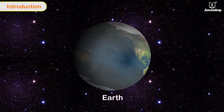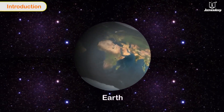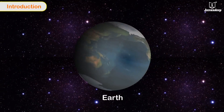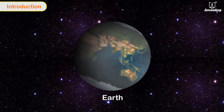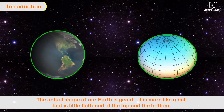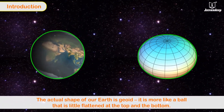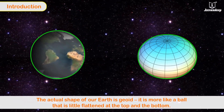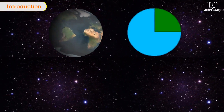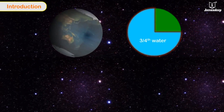We live on planet Earth. When seen from outer space, it looks like a ball, but it is not so. The actual shape of our Earth is geoid — it is more like a ball that is slightly flattened at the top and the bottom.